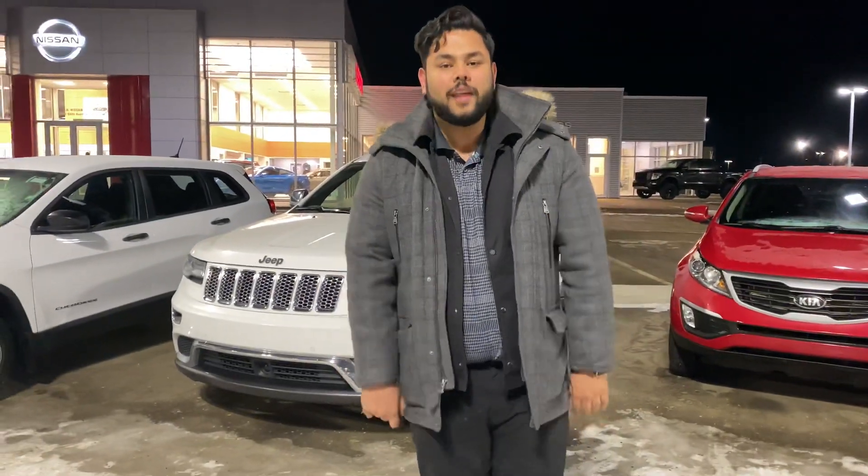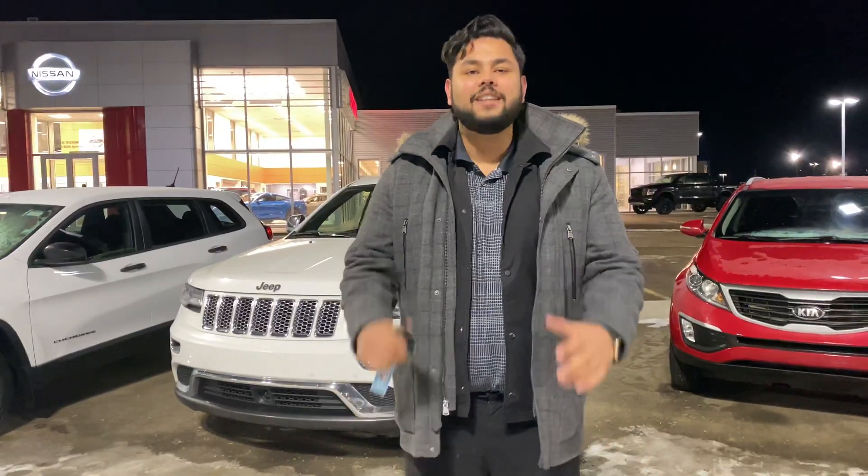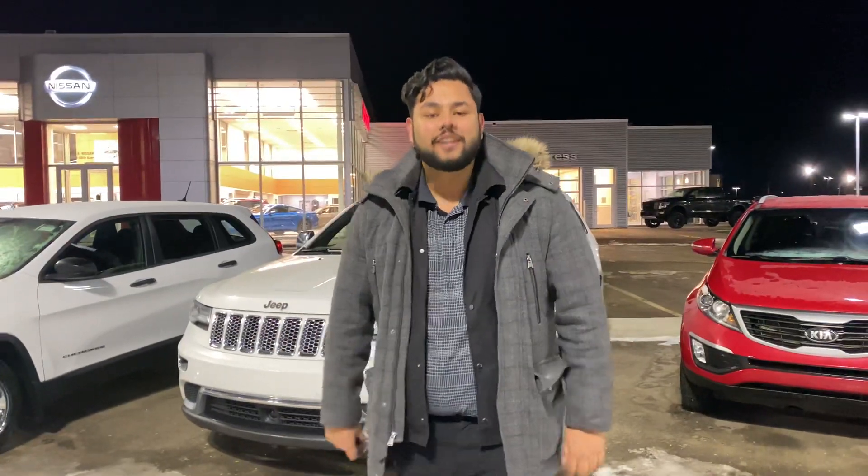Hey Kerry, hope you're doing well. This is Ish with LA Nissan. I just wanted to step in front of the camera here, put a face to the name so you knew exactly who was working for you down here at LA Nissan, one of the highest rated Nissan dealerships in all of Western Canada.